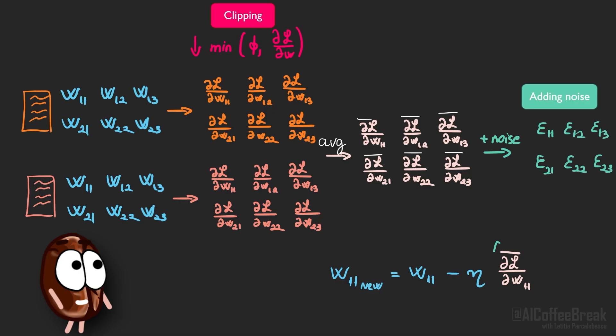Now comes the second trick of differential privacy: after clipping, differential privacy training adds carefully calibrated Gaussian noise to the average gradients before updating the weights. Think of it this way — noise tends to wash out isolated signals. If a fact appears only once in the batch, its influence is both clipped and then drowned in the noise. But if patterns appear many times, the repeated signal rises above the noise and the model can still learn it. That's the key trade-off: one-offs fade, repeated patterns remain.